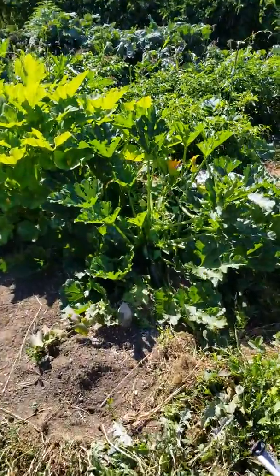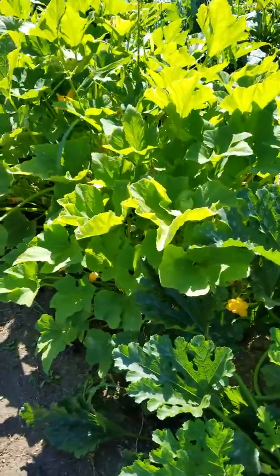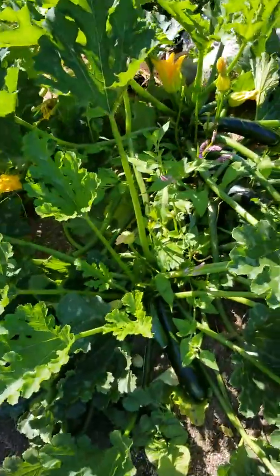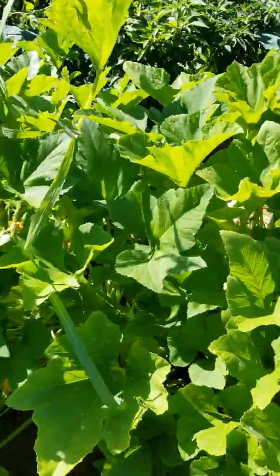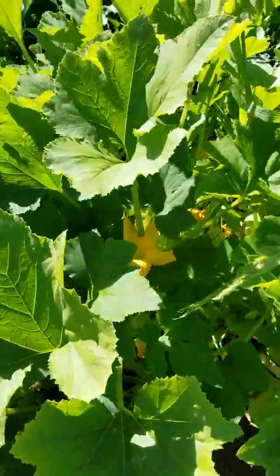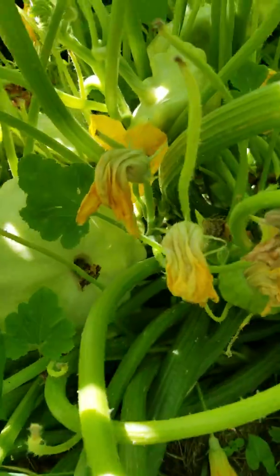Here is my zucchini. I have the regular type of zucchini and I have scallop squash — see, they look like a spaceship.